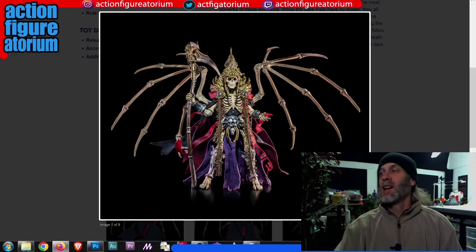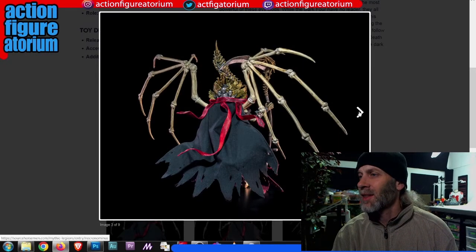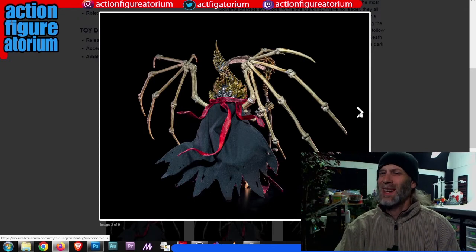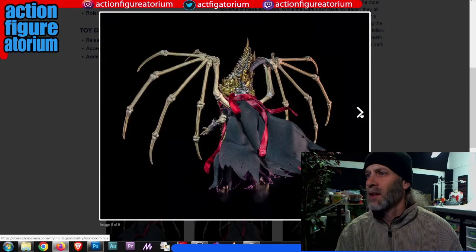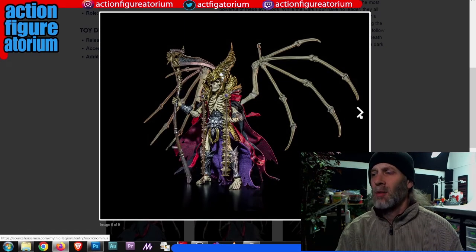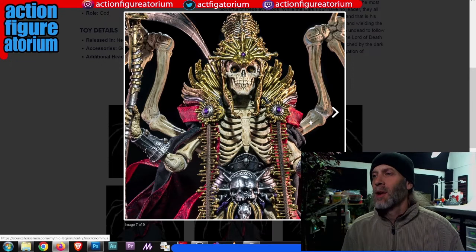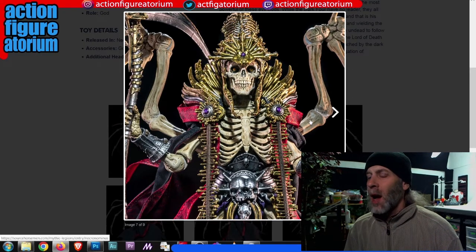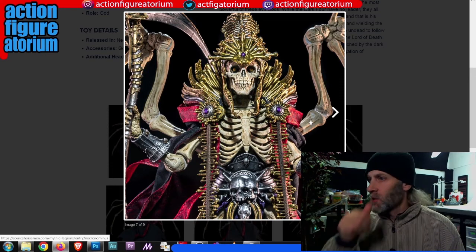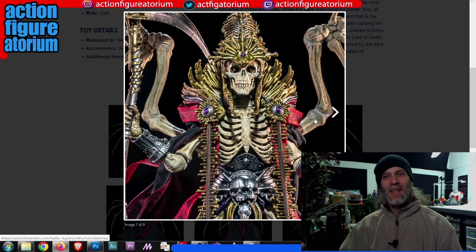But this Necronominus guy — holy shit, look at this. This is nuts. Of course you've got the skeletal wings, the cape with wire in it so you can bend and move it and make it look like it's blowing in the wind. Look at that headdress — it's got this crazy gold paint and gold bones hanging. This is a wild figure. This is definitely peak toy making from the Four Horsemen. I don't know how they're going to top this. They may not release any more Mythic Legions after this — this could be the end. Although they do have a video game based on the characters coming out and this might dovetail nicely into that release.